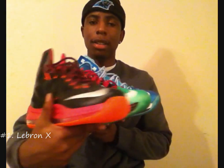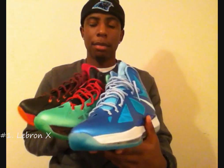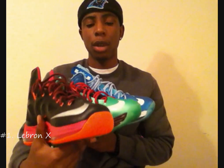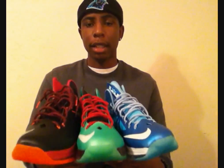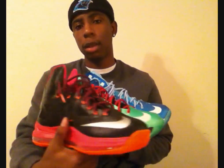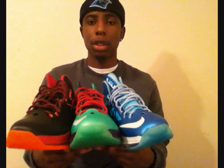At number 1, we got the LeBron 10s. LeBron 10s are by far my favorite sneaker to release in 2012. When I first saw pictures of them, I knew I was going to like them. I know a lot of people don't like them, or they didn't like them, but now they're finally coming around — I think everybody's starting to come around on the LeBron 10s. I love the colorways. These are the 3 colorways I have right now. I actually just copped the Christmas colorways, so those should be here soon. I was able to cop every colorway that I really wanted. LeBron 10: my number 1 sneaker of 2012.